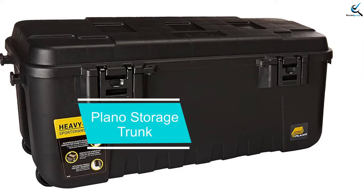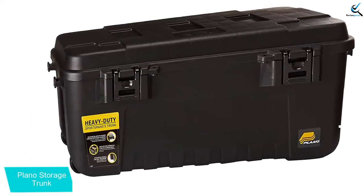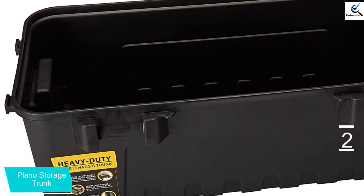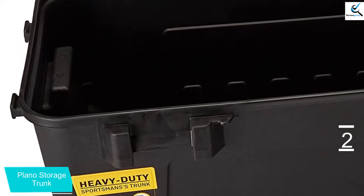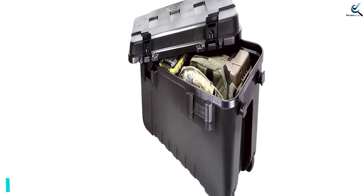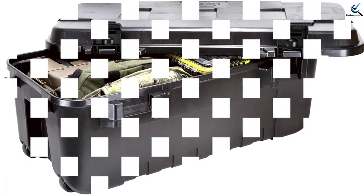At number 2, we have the Plano Storage Trunk. The Plano 1919 Sportsman Trunk offers weather-resistant storage with a 108-quart capacity, featuring plenty of space. Its interior is big enough to store oversized and bulky equipment. It is light in weight and durable, with impact-resistant plastic, comfortable handles, and smooth wheels for easy carrying. This storage trunk features tie-down brackets at the ends, and its molded grooves allow stacking. It has improved latches, is airline approved and lockable, and comes with padlock tabs for extra security.